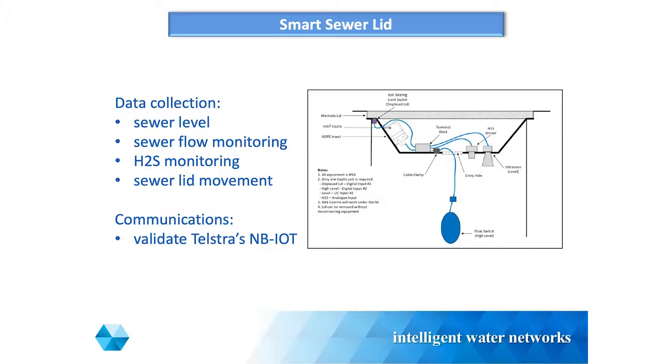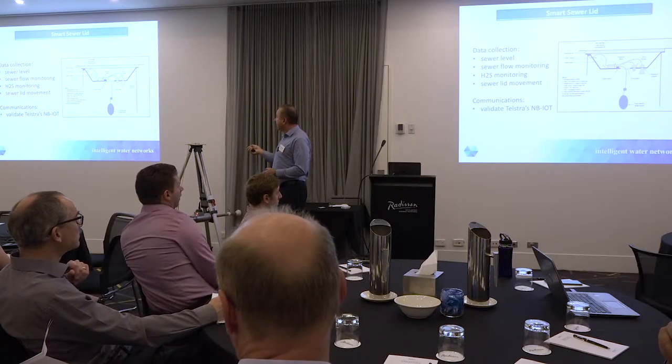The Smart Sewer Lid - a few people will be familiar with this. I've had a lot of interest from the water industry around this device, which looks at movement of the sewer lid, H2S sensors, flow monitoring, and it's connected to Telstra's MBIOT. Part of the delay with this project is - I don't know if anyone's called Telstra recently for a fault - you're normally on the line for a while. I'm having a few difficulties just trying to get this across the line, but the key thing will be testing this communication device under a lid.